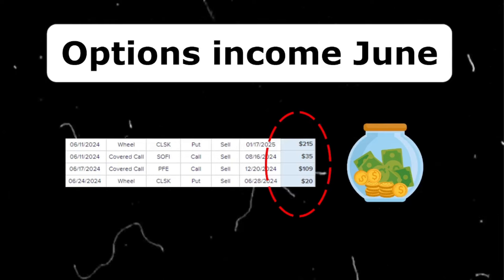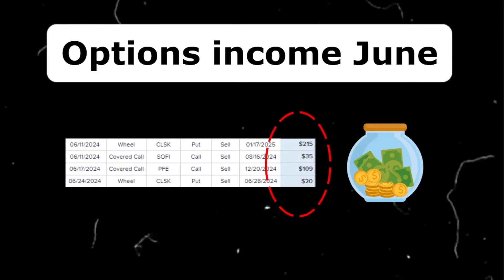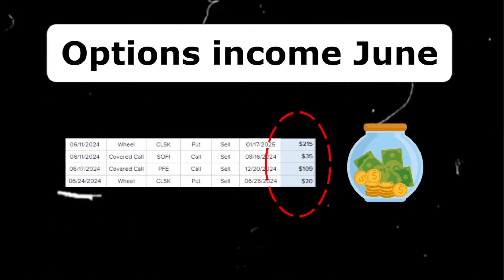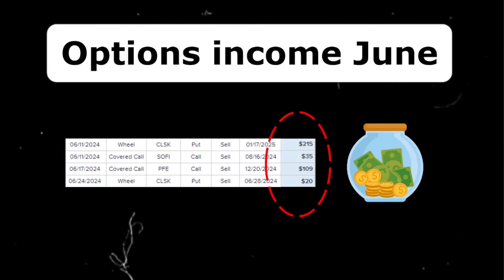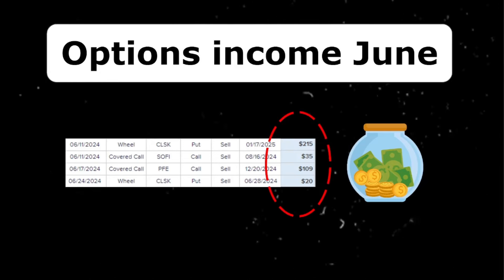I want to continue touching upon a topic I introduced last month: option selling. It's what I've been doing for a while now, and you guys liked it a lot. So here is a new update on the portfolio income I received over the month of June. After the $315 in May, June was good for another $379.